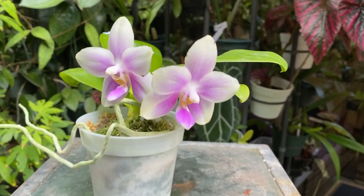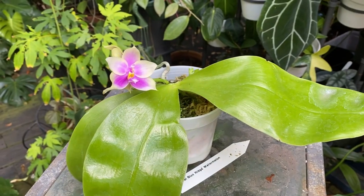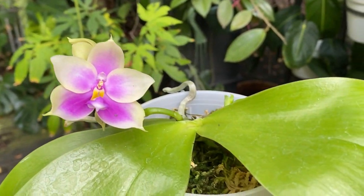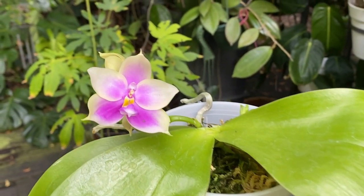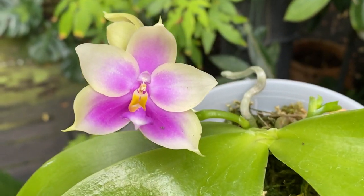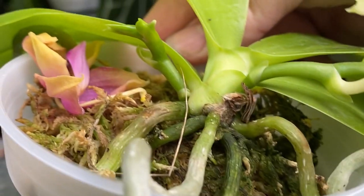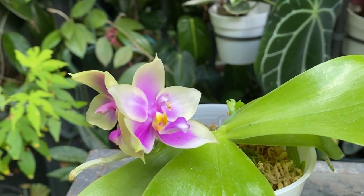There's another Phal I picked up called Phal Blue Ridge Watermelon. It's really fragrant and I like the pink purples in the yellow center. It's a happy plant — it has another spike there so I'm really happy to have this one as well.